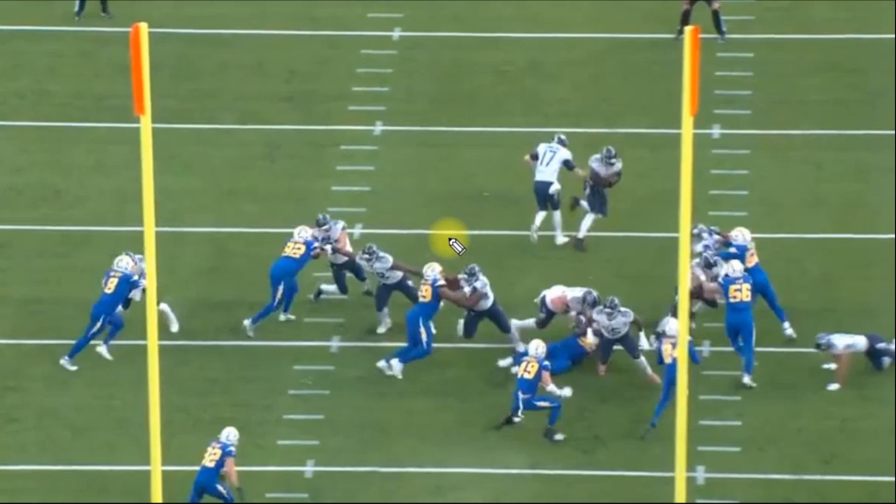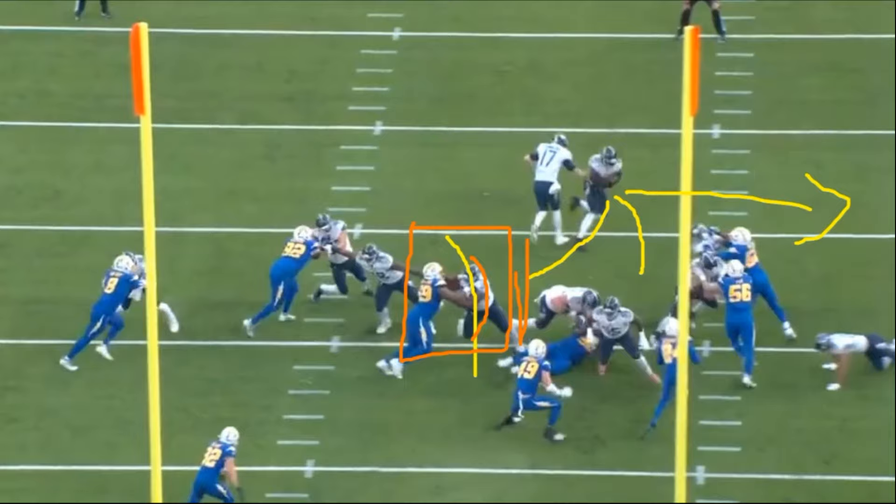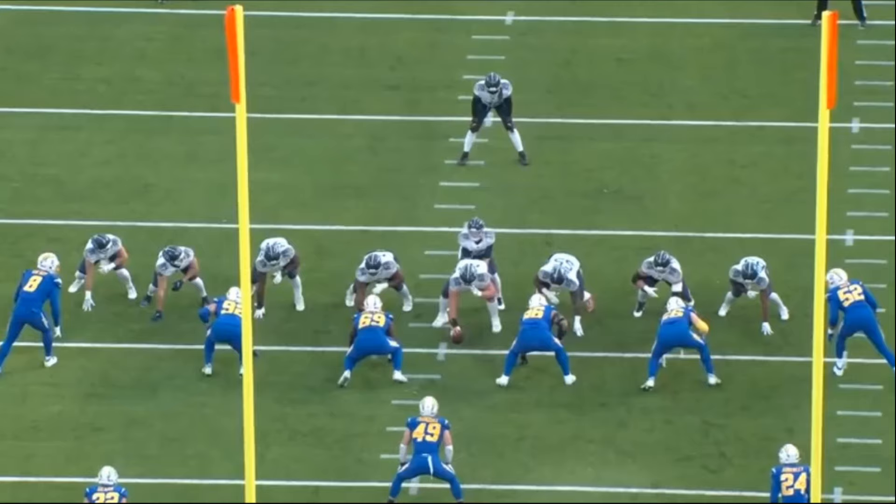That's important because if the running back does not bounce this to the outside and for some reason has to bend it to the backside, the cutoff block here would allow the running back to kick it right in between the gap because he's flipped his hips and cut off that defensive tackle. This is part of what makes Davis such a good football player — he understands blocking angles, and to me, if a guy understands blocking angles, he's going to be a top tier football player.